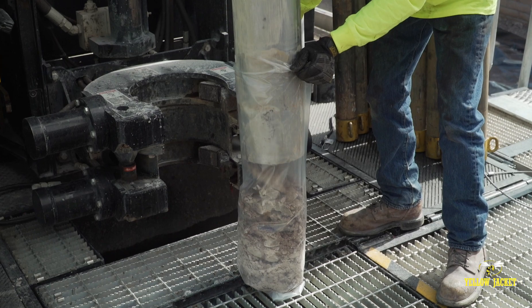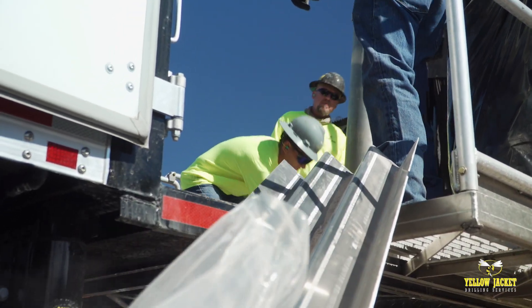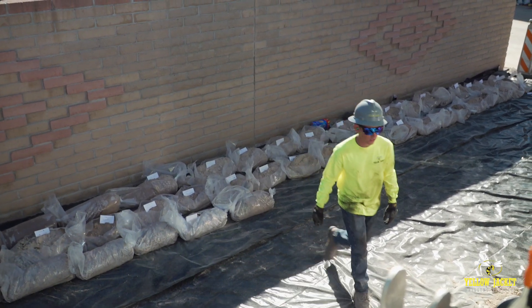By collecting the most complete, zone-specific, continuous core samples of a formation, sonic drilling has become one of the most sought-after drilling methods in the industry today.